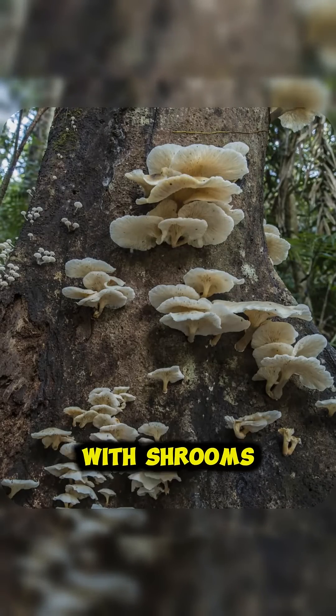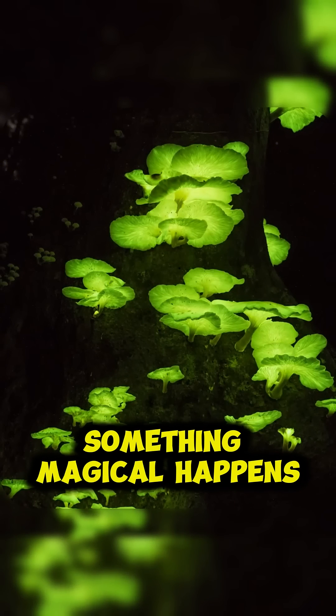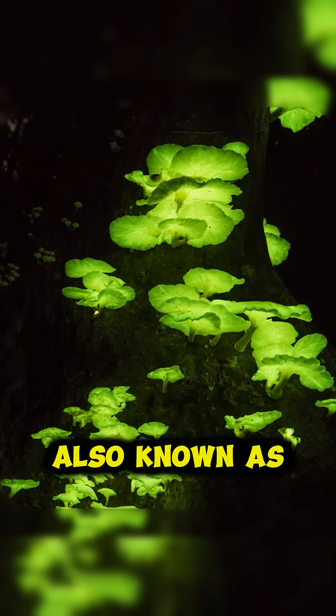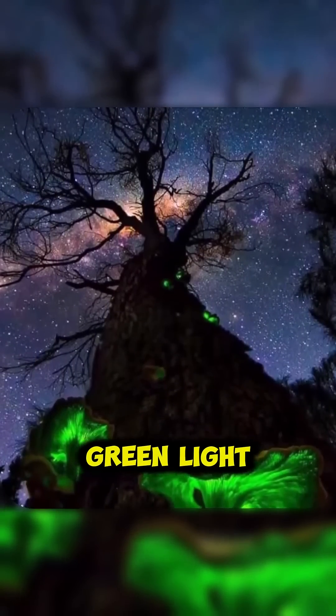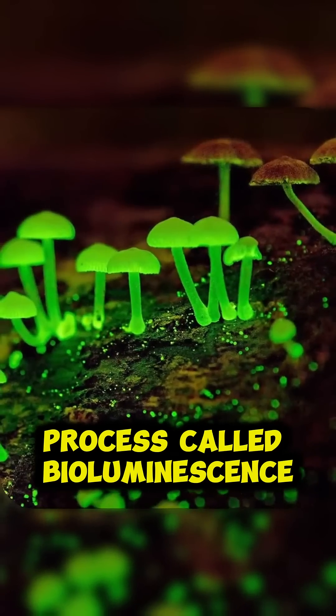This looks like an ordinary tree with shrooms until the sun sets, but then something magical happens because these are foxfire mushrooms, also known as Amphalotus nitiformis, and they create their own eerie blue-green light through a natural process called bioluminescence.